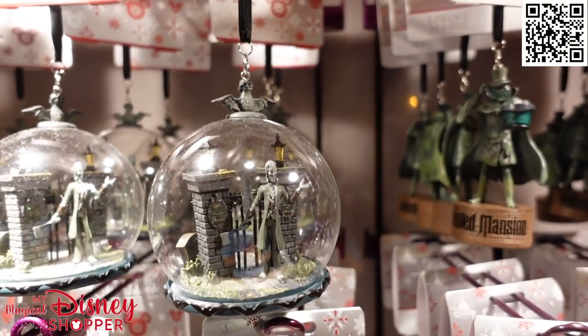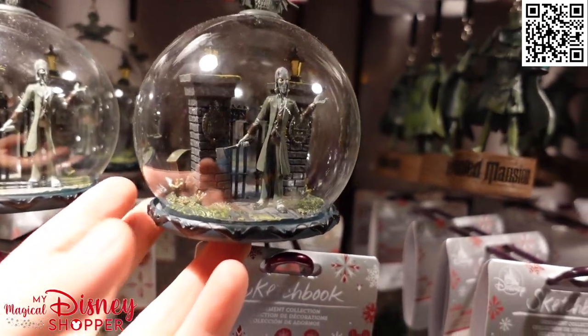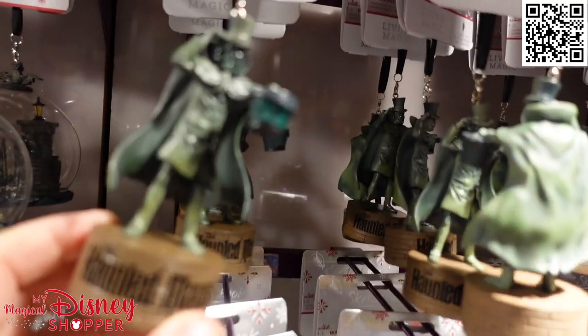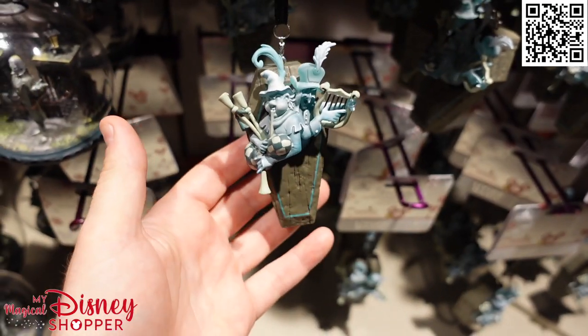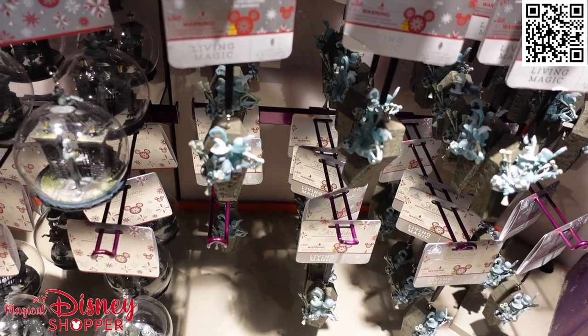We almost missed some Haunted Mansion ornaments too. We've got this awesome one of the gate, the building with an axe, and the Hatbox Ghost — this one lights up so you're gonna see his face all lit up inside of his box. Then we've got more Happy Haunts down below. Some really cool Haunted Mansion ornaments that we almost skipped over.